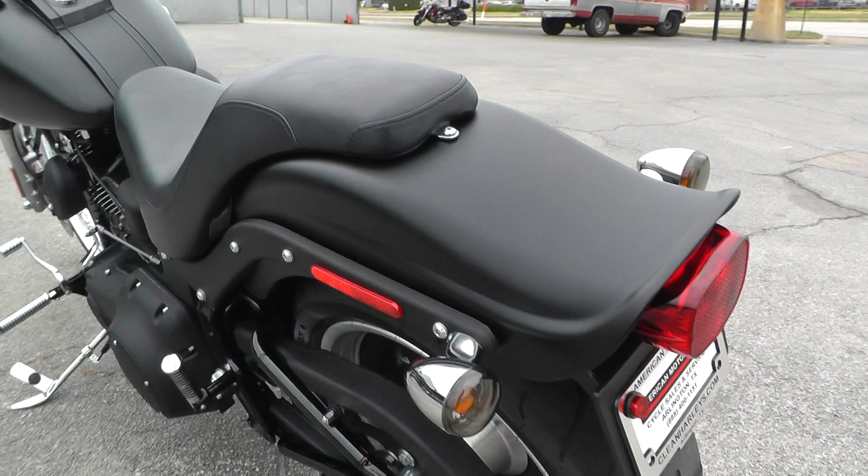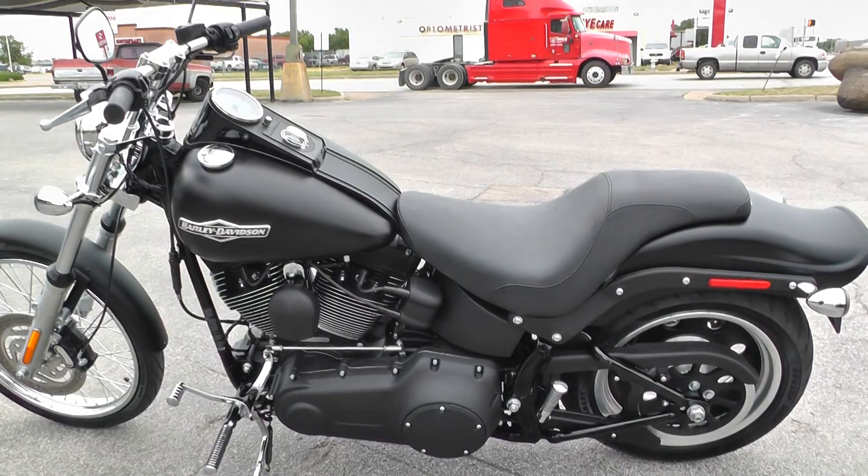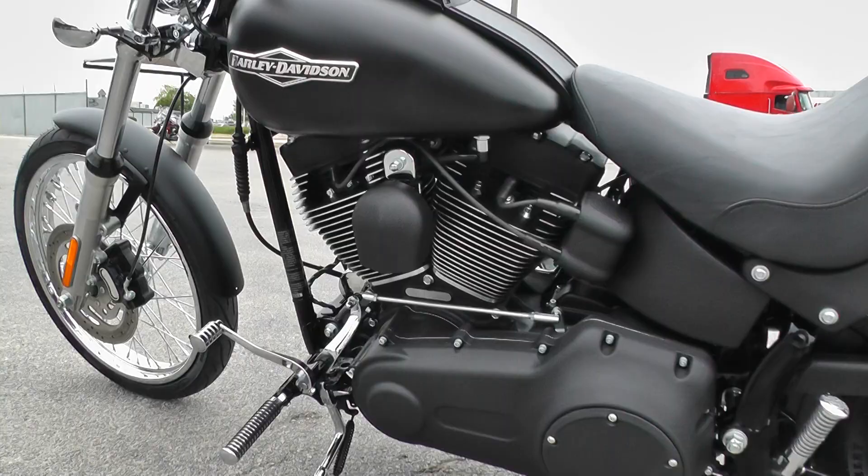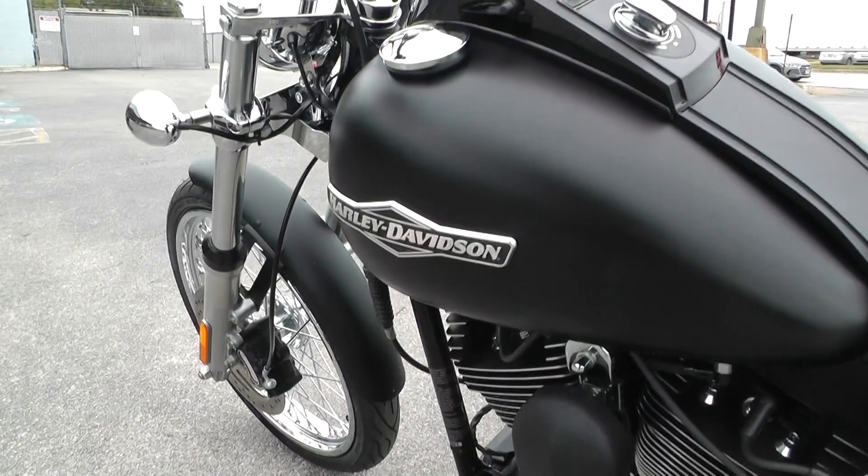I didn't really see anything to point out that much as far as cosmetic issues. This one's pretty well taken care of. It's one of our certified pre-owned motorcycles, so we do a multi-point inspection, test ride it to make sure everything's working properly, and we give it a professional detail.